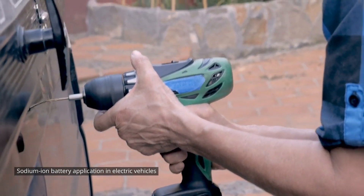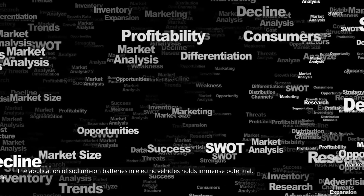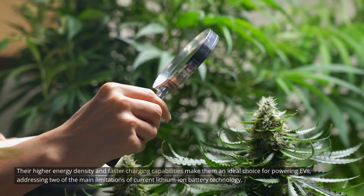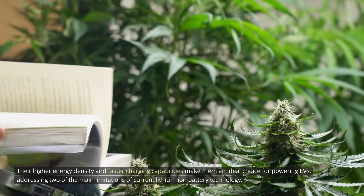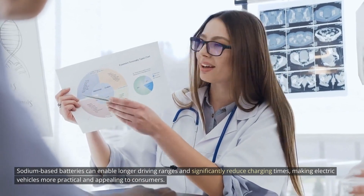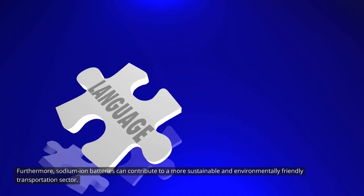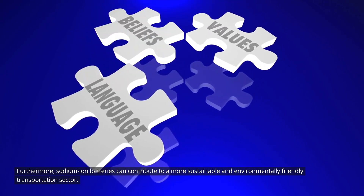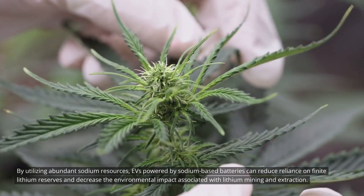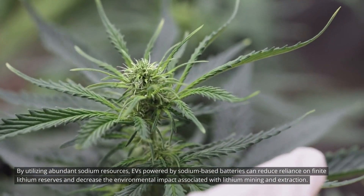The application of sodium-ion batteries in electric vehicles holds immense potential. Their higher energy density and faster charging capabilities make them an ideal choice for powering EVs, addressing two of the main limitations of current lithium-ion battery technology. Sodium-based batteries can enable longer driving ranges and significantly reduce charging times, making electric vehicles more practical and appealing to consumers. Furthermore, by utilizing abundant sodium resources, EVs powered by sodium-based batteries can reduce reliance on finite lithium reserves and decrease the environmental impact associated with lithium mining and extraction.